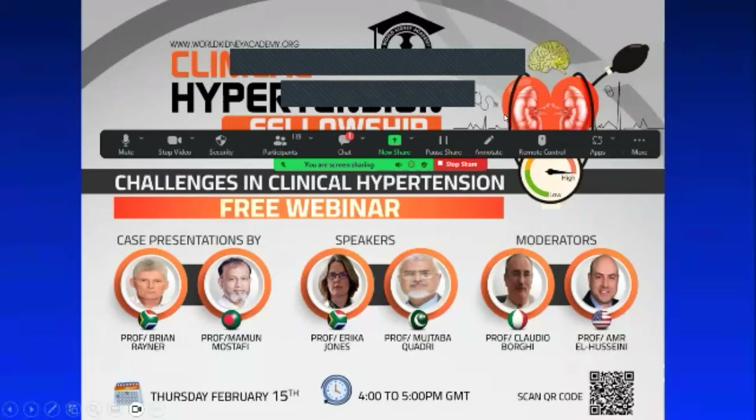For more information, visit worldkidneyacademy.org. For registration, please scan the QR code.